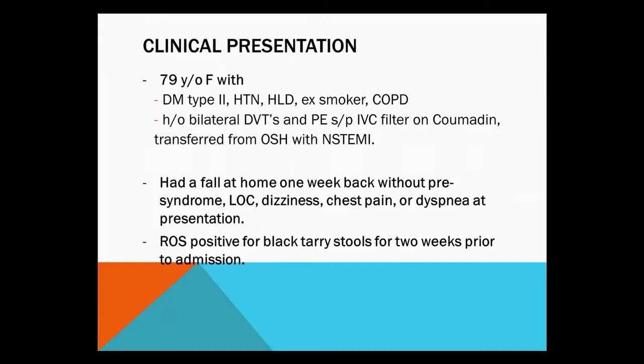So this case is kind of more a management dilemma, but on slightly different lines. This was a 79-year-old female with the usual metabolic risk factors: diabetes, hypertension, hyperlipidemia, ex-smoker, with a multiple prior history of bilateral DVTs, PEs, and an IVC filter.